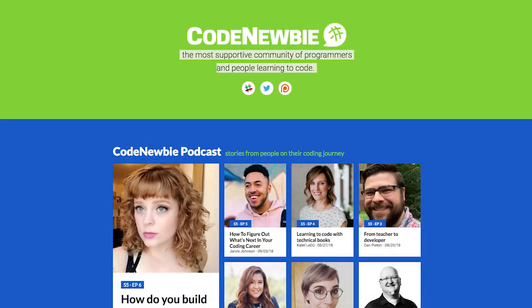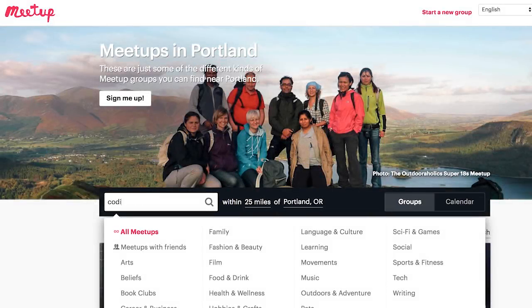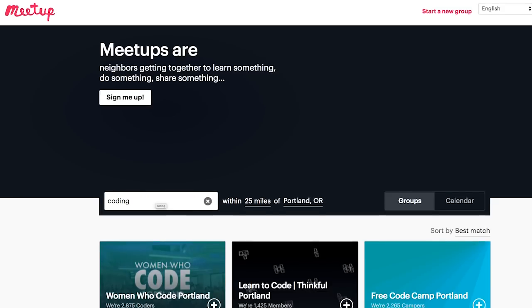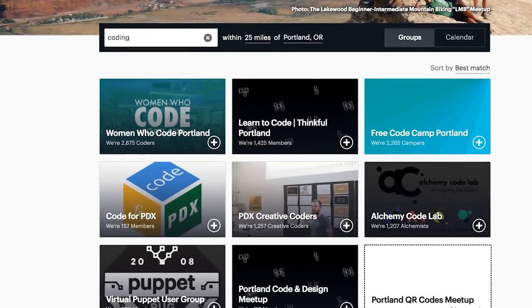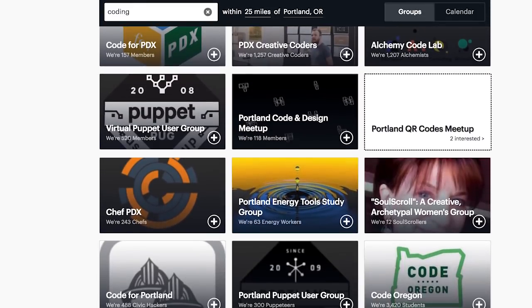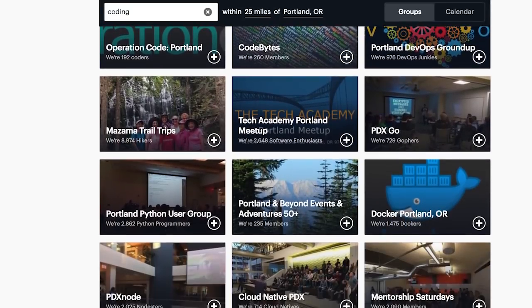Organizations like CodeNewbie and FreeCodeCamp are excellent ways to meet other people who are also learning to code. Be sure to look for coding meetups in your area — start attending early and often. Try not to feel too intimidated as a beginner. You'll meet plenty of other beginners, and even if the meetup topic is a little advanced, it's still an opportunity to get to know people and gain industry exposure.